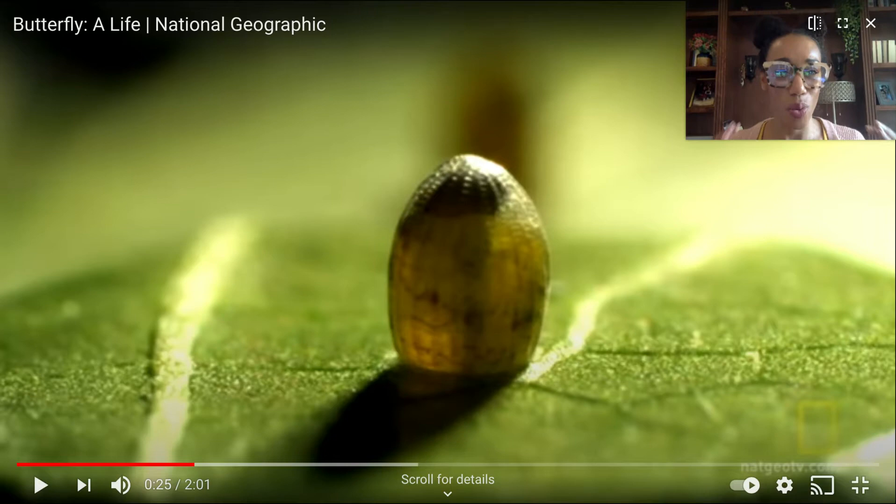Hi, second graders. It's Mrs. Maury. Welcome to your science lesson. I'm so excited that you are here. We're going to be talking about something that is truly amazing.